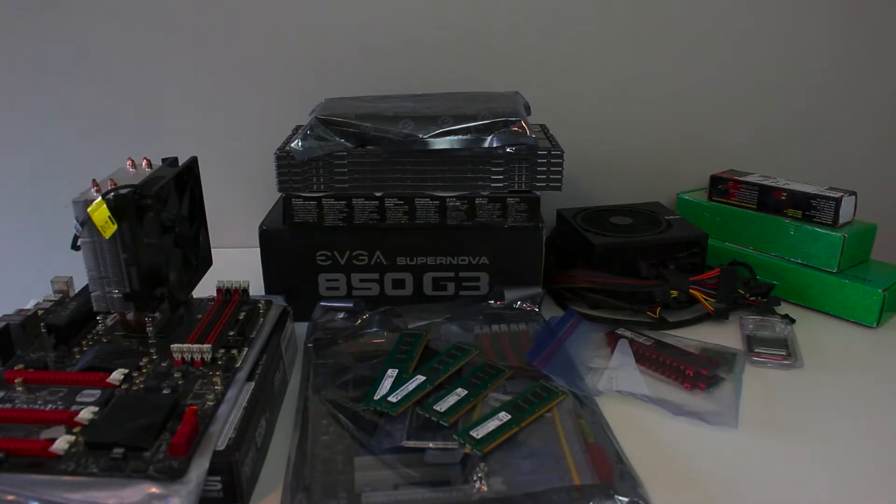Hey, what's up guys? It's Kara here. Welcome back to another video on my channel, and today we're back. I'm going to be showing you guys a ton of parts that I've bought over the past few months that I haven't been uploading. Literally, it's just been piling up in my room, and it's kind of too much now, but I'm going to be showing you guys all the lots that I got.